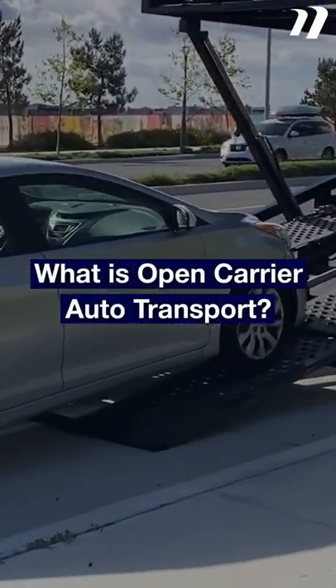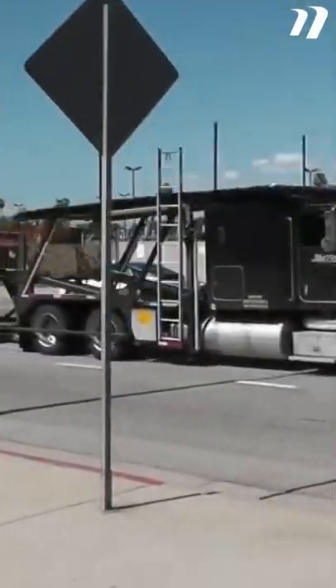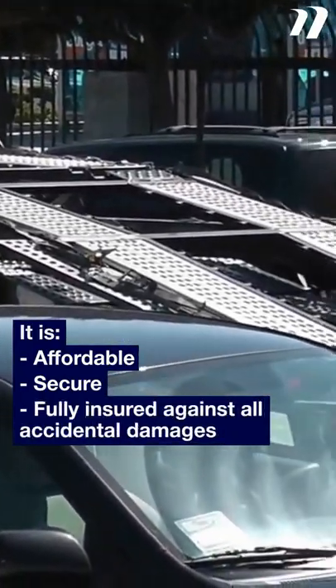What is Open Carrier Auto Transport? Open Carrier Auto Transport is the most cost-effective vehicle shipping method in the US. You probably have seen them on the road a few times. It is affordable, secure, and fully insured against all accidental damages.